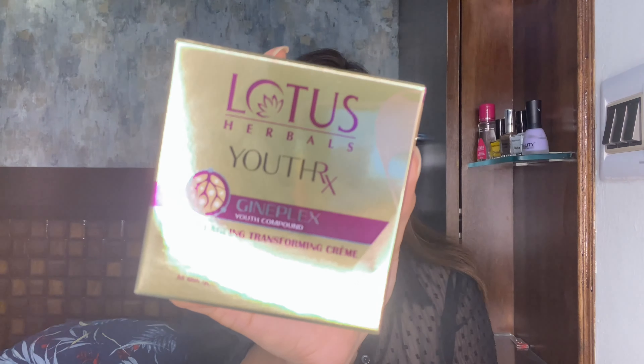First, let's talk about the Lotus Day Cream. You can see how good the packaging is. It says Lotus Herbal Youth RX Anti-Aging Transformation Cream SPF 25. This is SPF 25. If you have a lot of sun exposure, you can use SPF 50, otherwise you don't need a separate sunscreen.